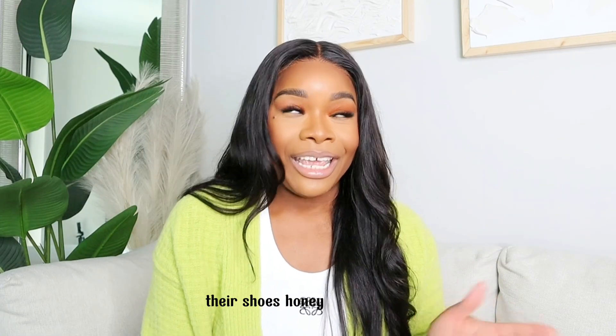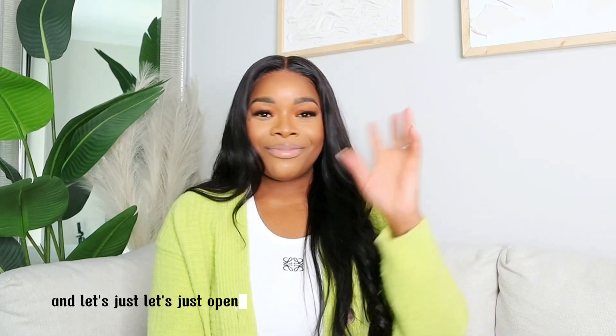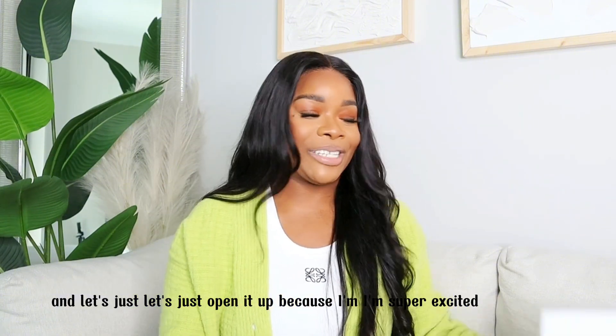I mean, it's a beautiful bag. It's a tiny bag — it's a mini bag, not micro, more of a mini bag. I'm obsessed with this bag. I will link everything in this video down below for you guys to check out. So this bag was my first purchase from JW Pei. Today, however, I'm going to be reviewing two new things that I recently bought from JW Pei and they are not bags — they're shoes, honey. Let's just open it up because I'm super excited.